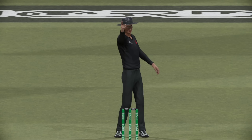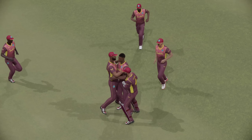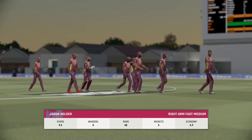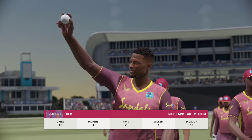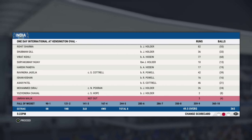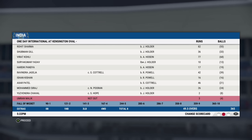Edge — amazing delivery. Clear edge and the replay confirms it. The third umpire didn't need much time for that decision. They've really piled on the runs in that innings — not the best bowling though, that's let this total get away from them. Such a big total to chase.